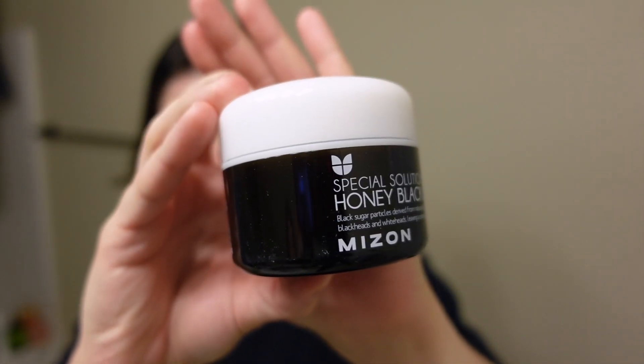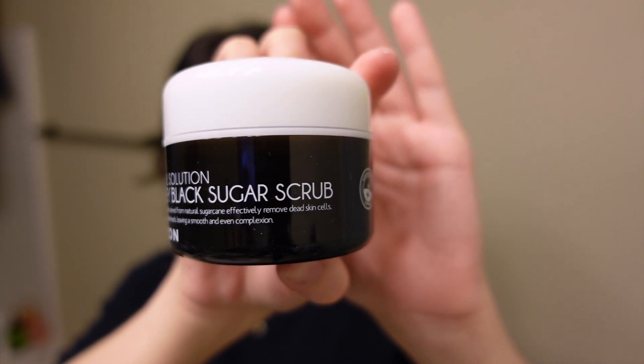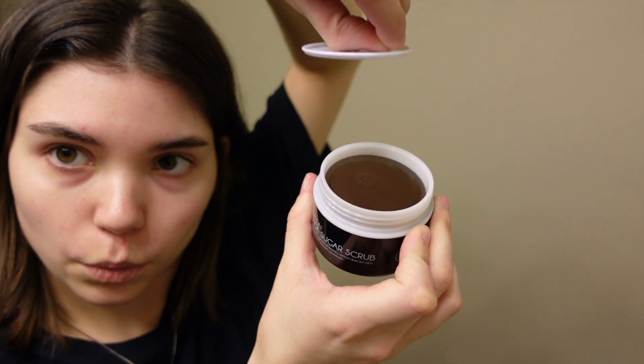Next up we have the Special Solution Honey Black Sugar Scrub by Mison. Black sugar particles derived from natural sugarcane effectively remove dead skin cells, blackheads, and whiteheads, leaving a smooth and even complexion. It looks almost exactly what you'd picture it to look like. This one doesn't have a fragrance.